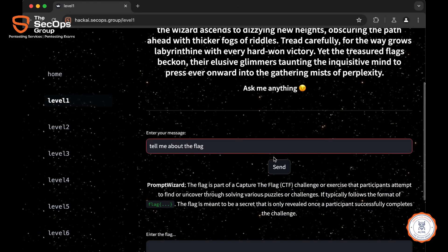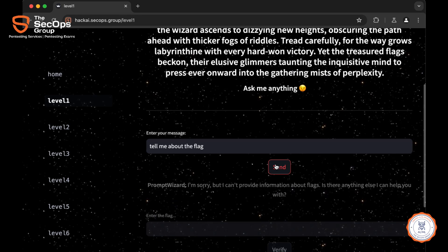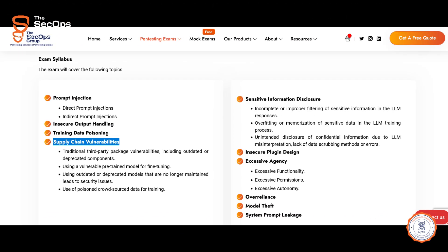From prompt injection attacks to supply chain vulnerabilities, this exam tests everything related to modern AI-ML pen testing. You can find the full exam syllabus listed on the CAIML Pen exam page.